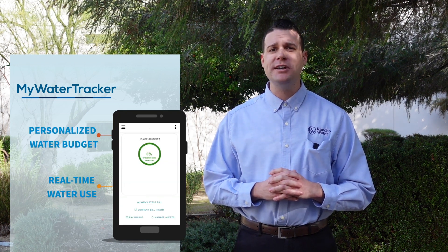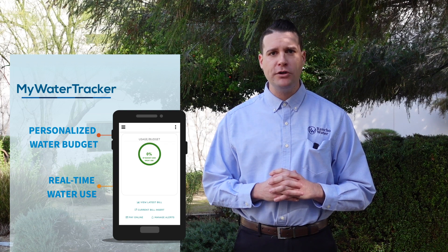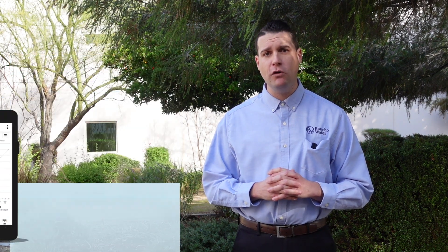There are a few easy ways to check your water. First, check your water budget using Rancho Water's My Water Tracker. You can find this on your account page. The tracker shows your personalized water budget, real-time water use, and how close you are to going over budget.